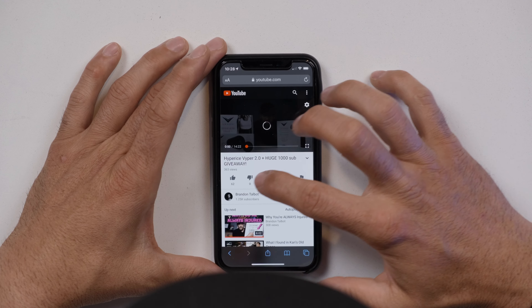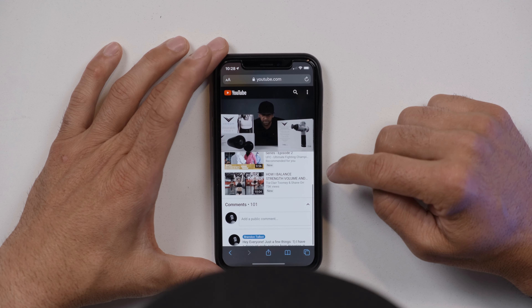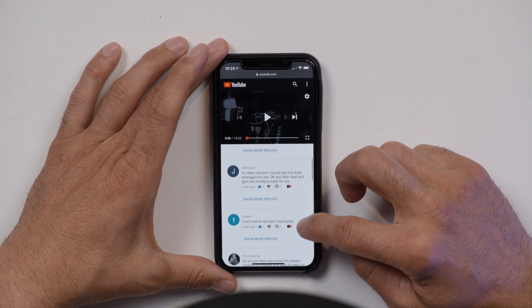Regardless of whether you get the Theragun Pro or the Hypervolt — and the Hypervolt also has a pro version — either way, if you go with either of these, you're going to be solid. You're going to enjoy the heck out of them because both of them I've been using for months now, and they're excellent.